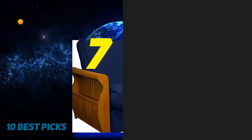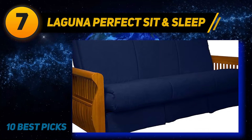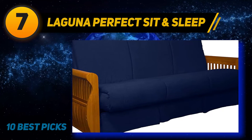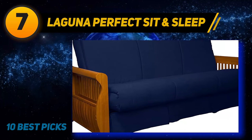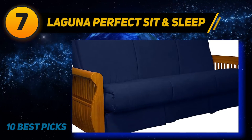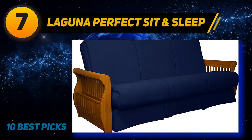Coming in at number 7: Laguna Perfect Sit and Sleep. Similar to other futons by Epic Furnishings, the Laguna sofa bed is massive and perfect for larger households who want a massive sofa that can double as a bed in their living room. It is much more sturdy than many other futons, containing an oak finish for its arms and its base, which makes it superior to most other futons that have metallic framing which cannot support a lot of weight.